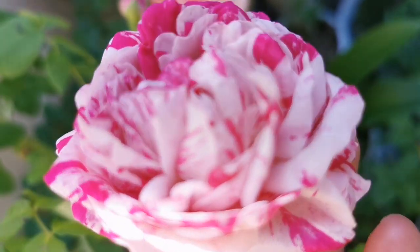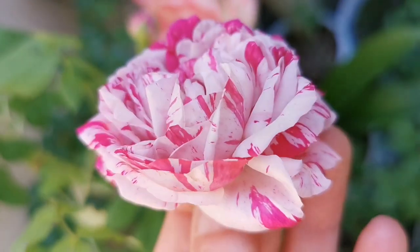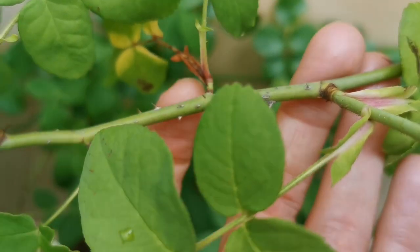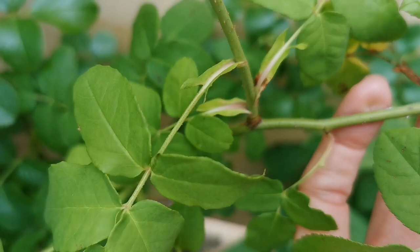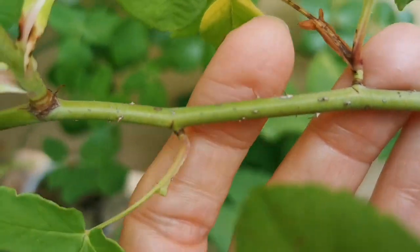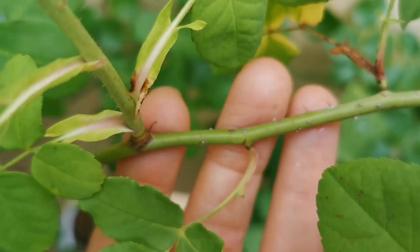Variegata di Bologna has matte light green leaves and many small thorns throughout.